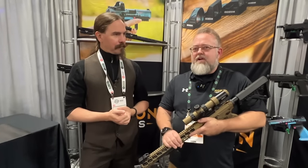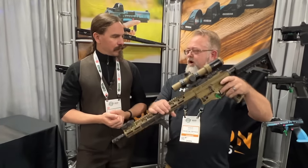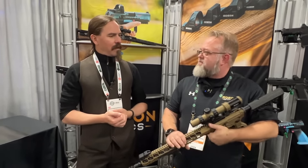With Gideon Optics. We've been in here, we did pistol dots last year, and then this year we're expanding and I've got a new LPVO here, so let's talk about LPVOs.